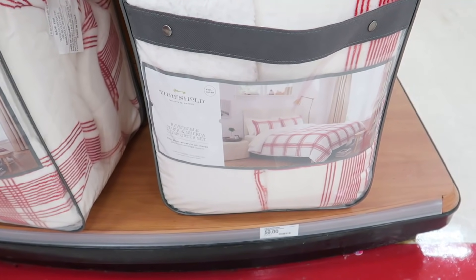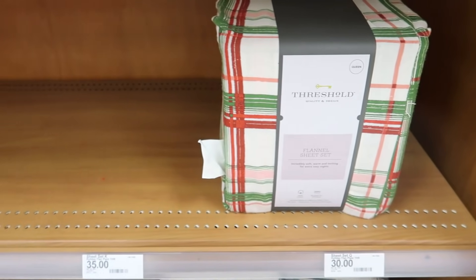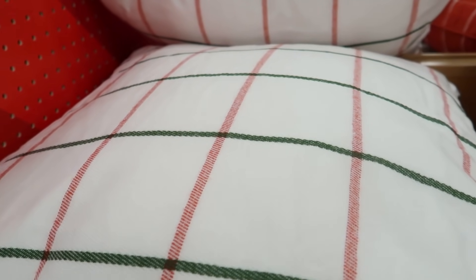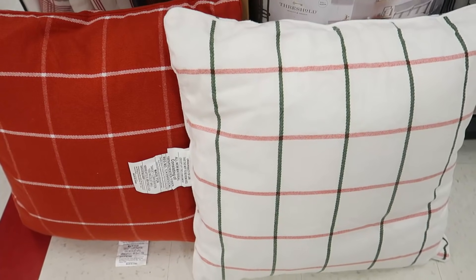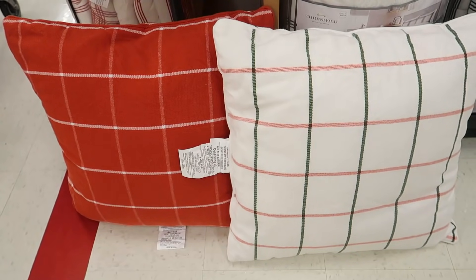First up is Threshold by Studio McGee. I definitely wanted to see those new items because they recently dropped in stores, I want to say this past week. Here are all the pillows, the quilts, the blankets — all that good stuff. There were some pillows I was looking for that were already sold out, but the ones they had are really, really pretty.